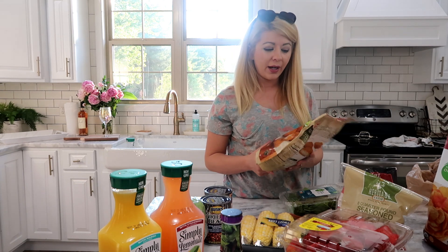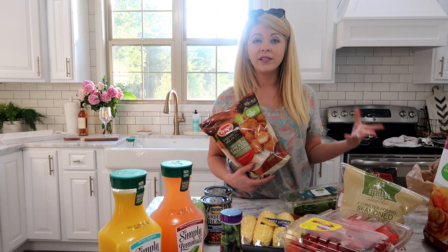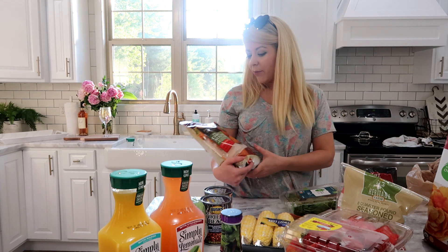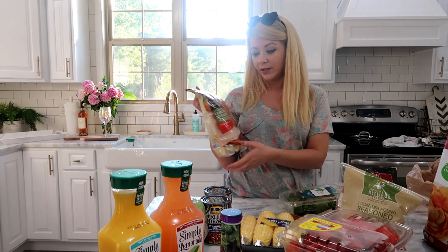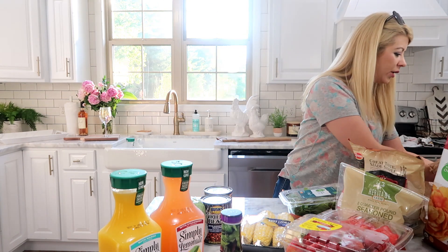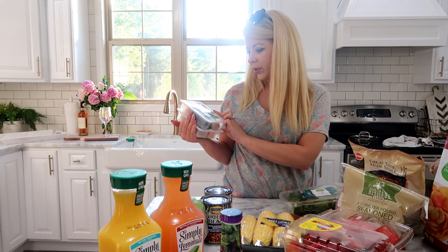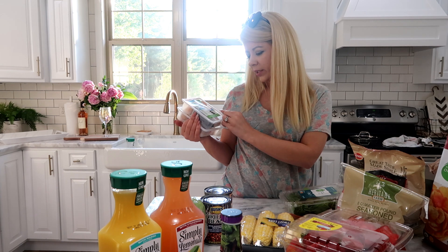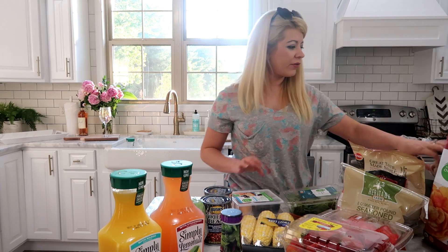I got some chicken nuggets for the boys — we haven't had chicken nuggets in a while, and I'm kind of struggling with what they will eat during the summer because they are super super picky. My sister said these premium select Tyson chicken nuggets are better, so we'll see. And then I got two of these Simple Truth lunch kits — turkey and cheese — another little snack for the boys.